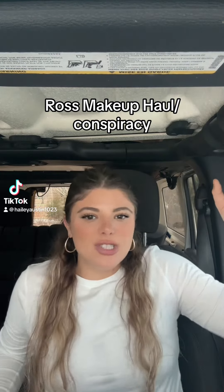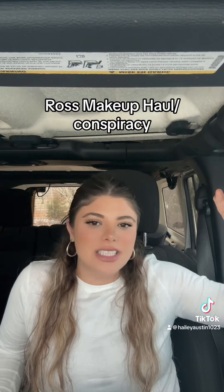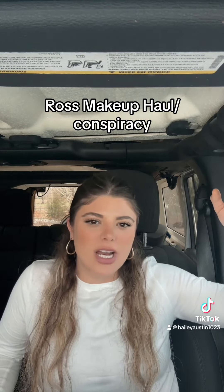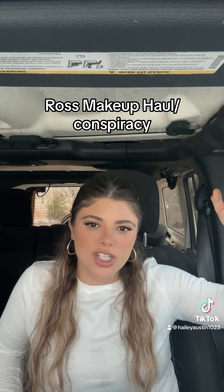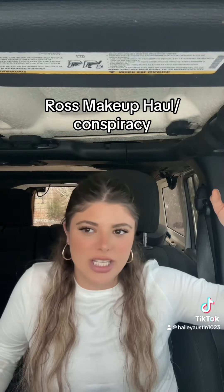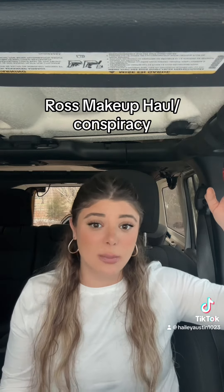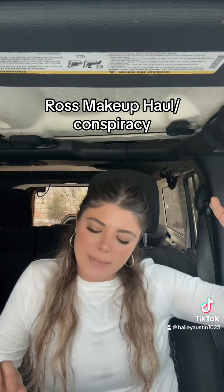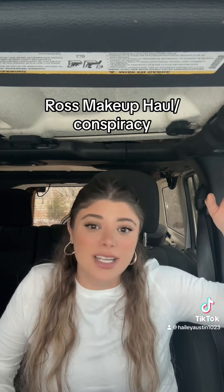I watched a YouTube video a while ago saying that all makeup products at these discount stores like Ross and TJ Maxx were used products that couldn't be sold at a store, so they were sold to these discount places at a really discounted price. I kind of wanted to test that out, but I also got a really good deal, so I'm probably going to use this stuff anyways.